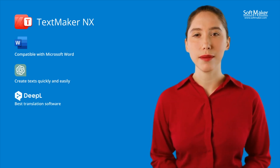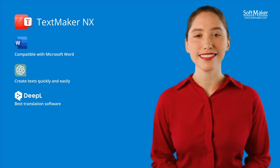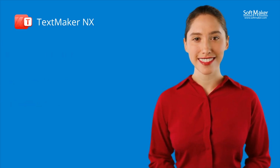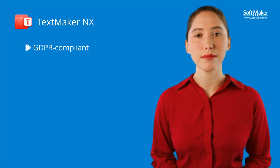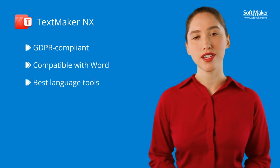DeepL, recognized as the best translation software, translates your texts in TextMaker NX into over 30 languages while preserving all formatting. In short, TextMaker NX is the GDPR compliant alternative to Microsoft Word and assists you with the best language tools on the market.